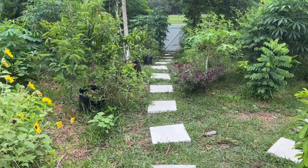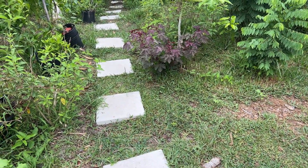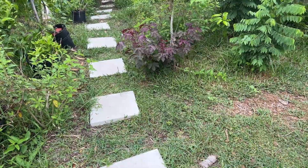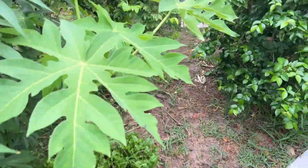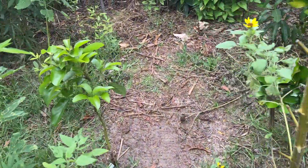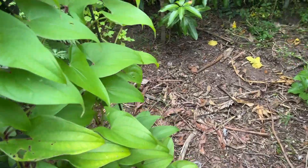Hey YouTube, good morning! This is one of the beauties of having a food forest — you just get up and go harvest some fruits for breakfast. That's what we're going to do real quick this morning. Let me bring it down here.